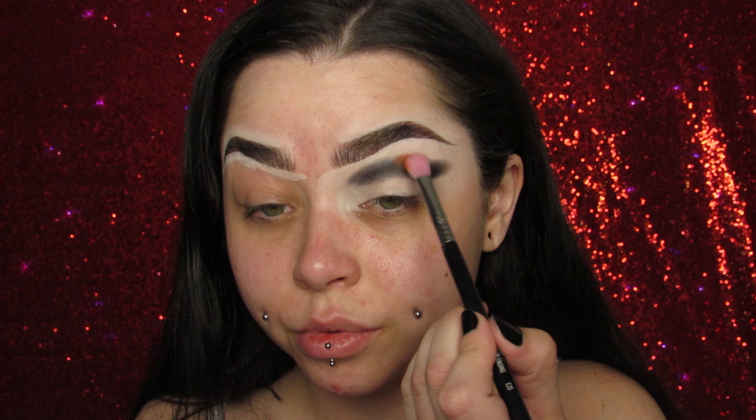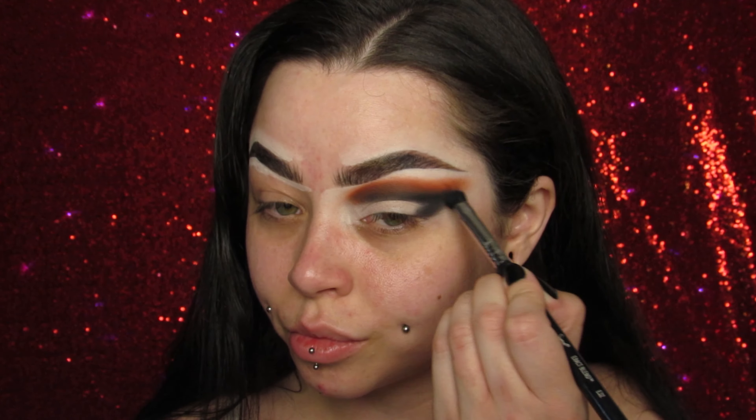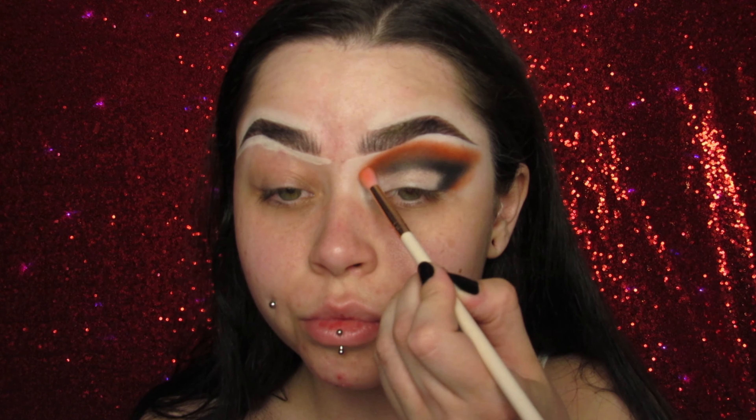Today I'm starting off my look as always with my P Louise eyeshadow base, and we are using my Glamoween palette. This is my collaboration with Spoiled Cosmetics. If you have not seen it already, you are missing out — get on that website and get yourself a Glamoween palette because it's perfect for Halloween. Look at this thing, it's so cute!